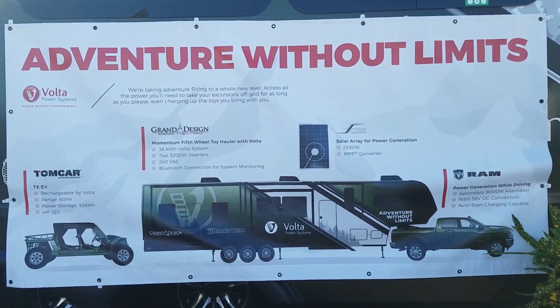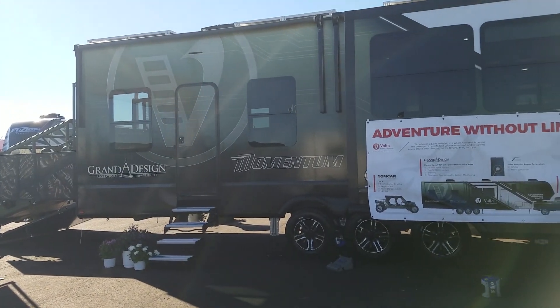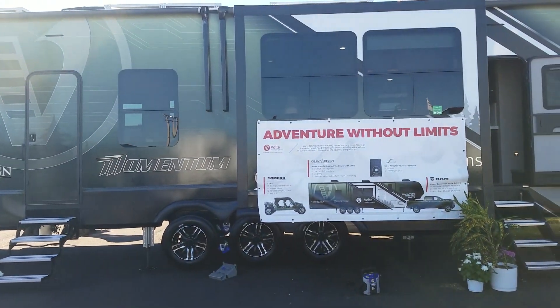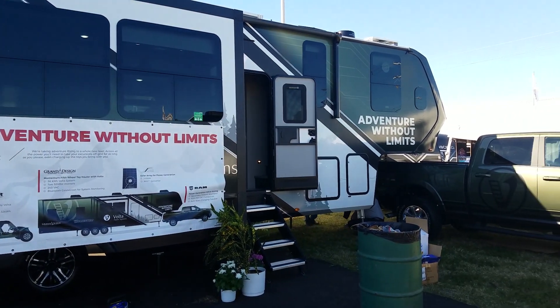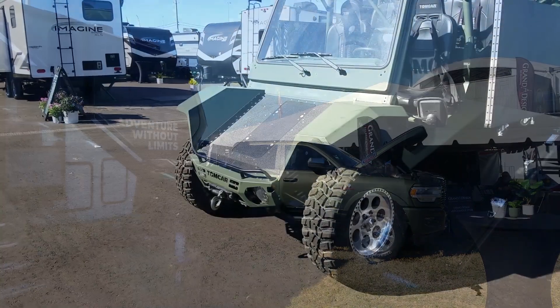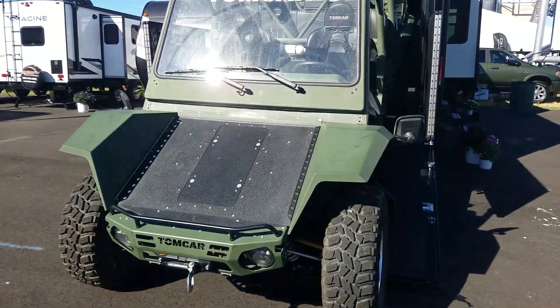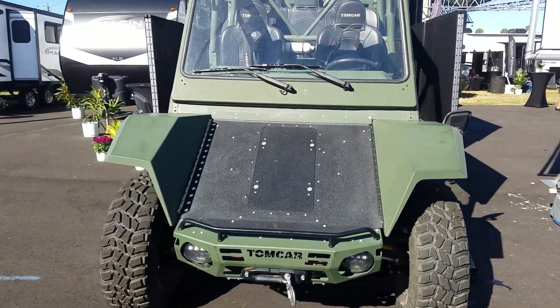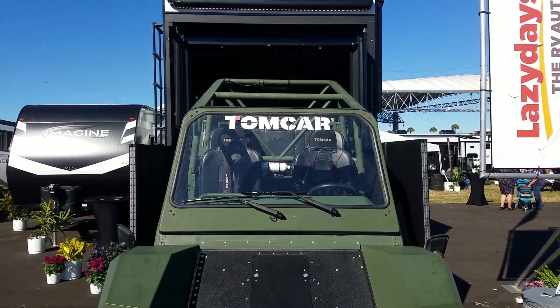If you're not familiar with the name Volta Power Systems, you're about to become very familiar with them. They're kind of revolutionizing the way we boondock and handle RVs. They've been working with companies like Overlander, Tiffin, Winnebago, and now Grand Design. Meeting with us today is Jack Johnson, co-founder of Volta, and he's going to let you know what this amazing setup is all about.